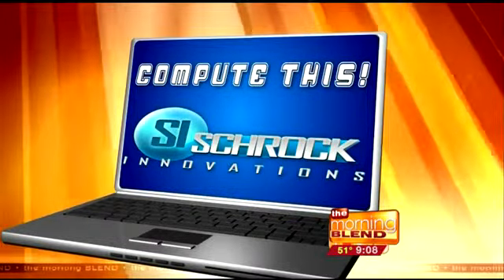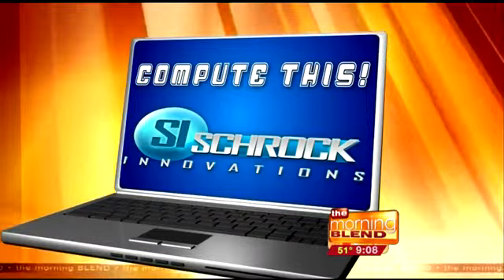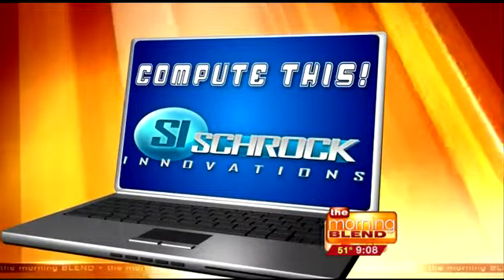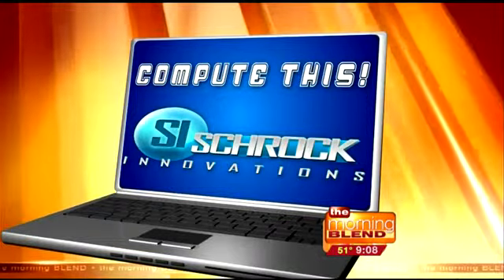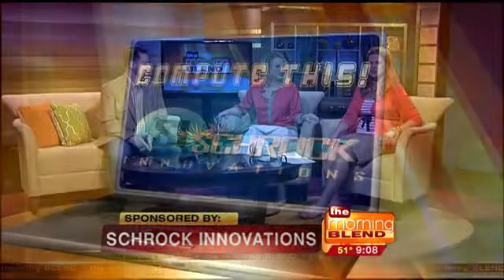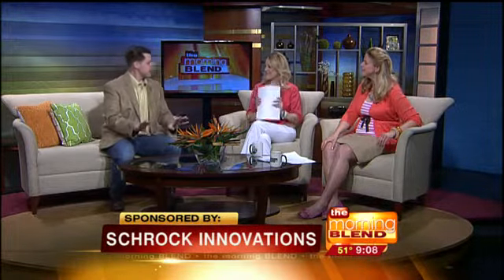So you've got an old computer you'd like to recycle, but you hate the idea of paying someone to do it. In this week's Compute This, a free service from Schrock Innovations, and you don't have to worry about crooks getting your personal information. Welcome back, Thor Schrock. Good morning. I love that — you can take it to Schrock and you don't have to worry that they're crooks.